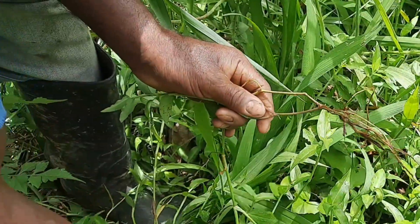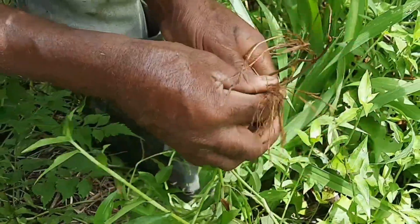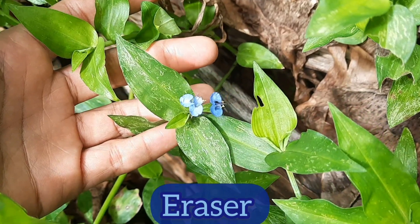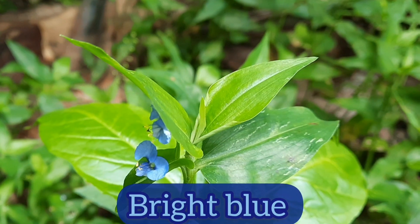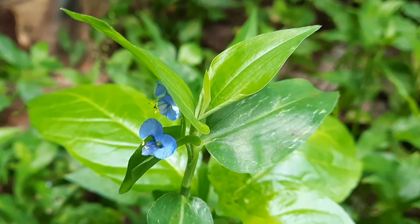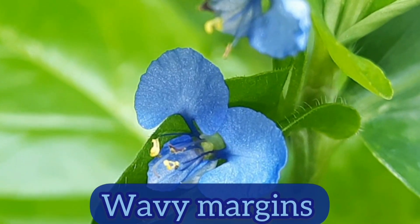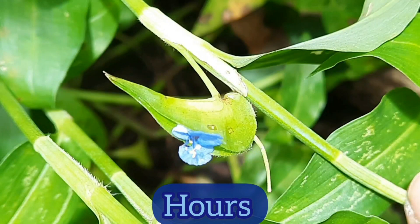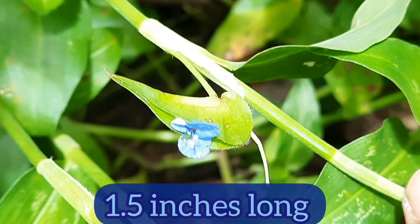The roots usually emerge at the leaf nodes. The flowers are super tiny — about the size of an eraser on top of a pencil — and they are a beautiful bright blue color, though they can be lavender on rare occasions. The flowers have three petals that look like mouse ears with wavy margins. They open every morning and disappear within a few hours. Beneath the flowers is a folded leafy bract that can be about 1.5 inches long.